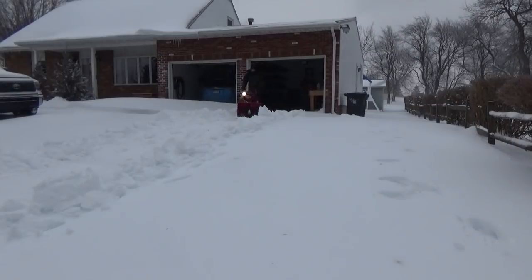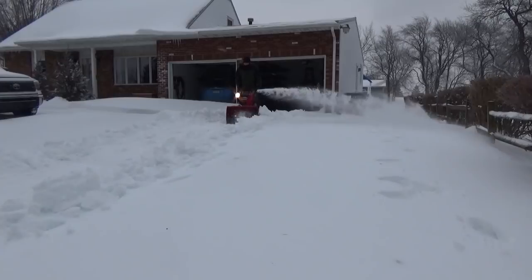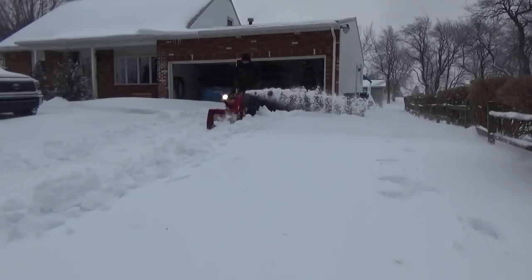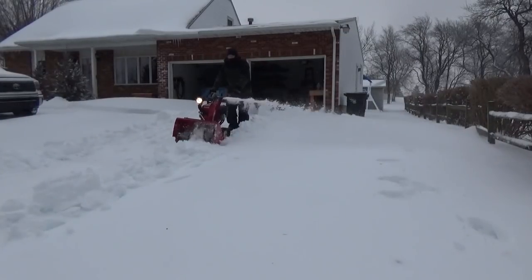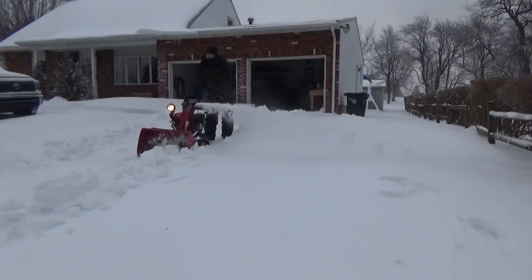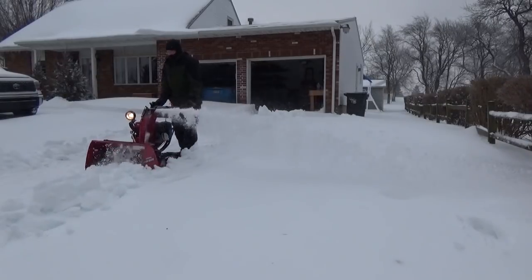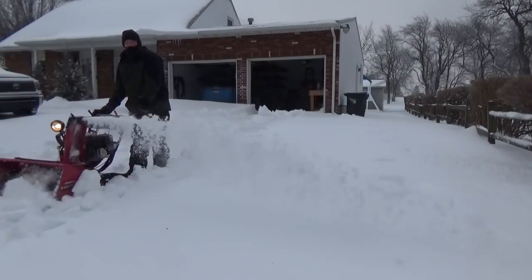What would I do differently to avoid getting stuck? First, I would have kept the Honda snowblower in the garage so I didn't have to go to the backyard shed to retrieve it — even that takes time. Second, I should have started off by just making a path wide enough for the tractor with the snowplow, and then if I maintained traction, I could have taken a small piece each time without any issues.